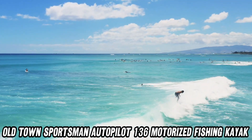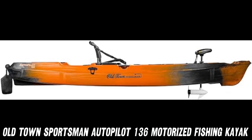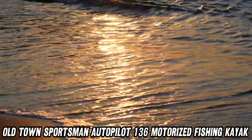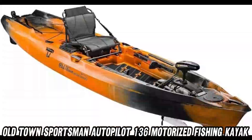But wait, there's more! The comfortable padded seat with adjustable backrest ensures you can sit back, relax, and reel in those big ones. And let's not forget the multiple accessory tracks, drink holders, and storage compartments — this kayak is truly a fisherman's paradise.